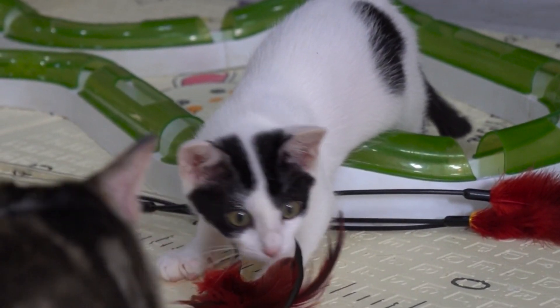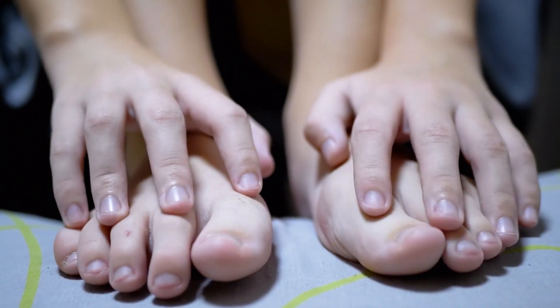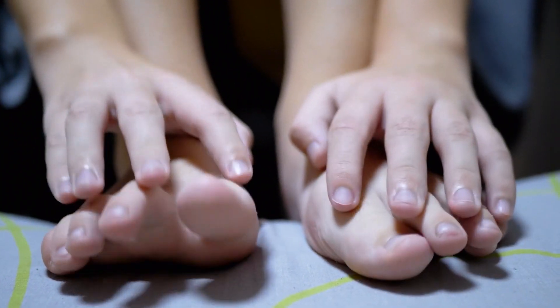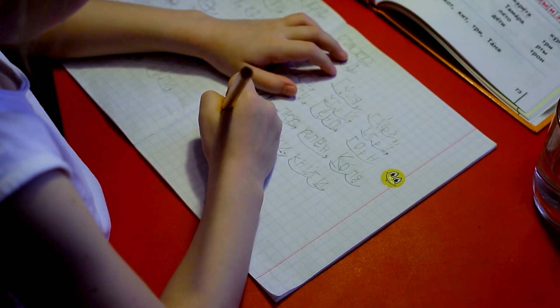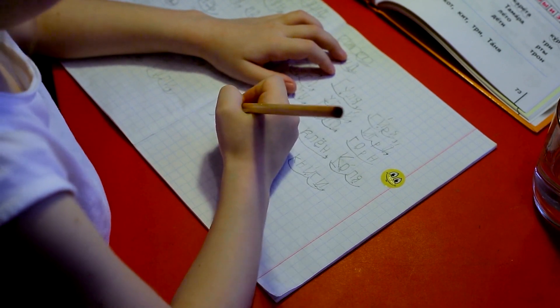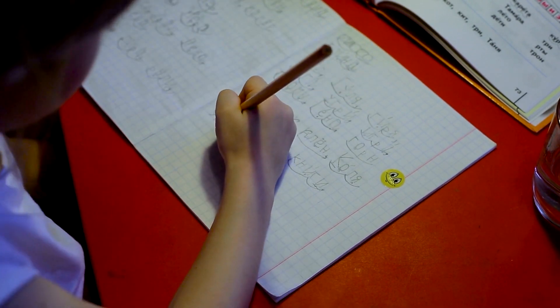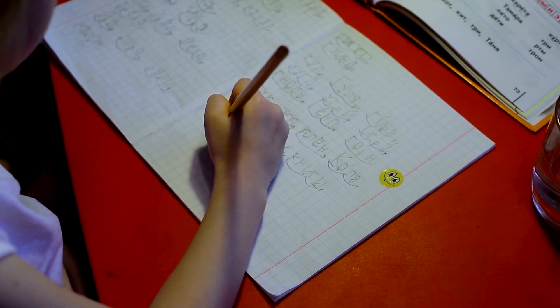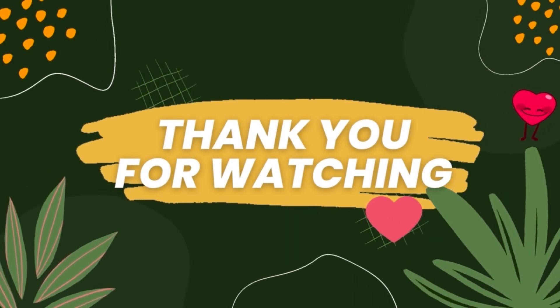That's all for today's video on the art of patience. We hope you found these tips helpful, and we encourage you to try them out with your own children. Remember, patience is a skill that takes time and practice to develop, but with patience and persistence, our kids can learn to be self-disciplined and successful. Thanks for watching, and we'll see you in the next video.